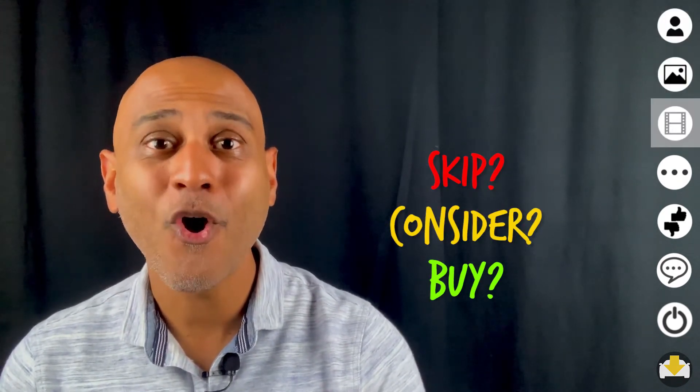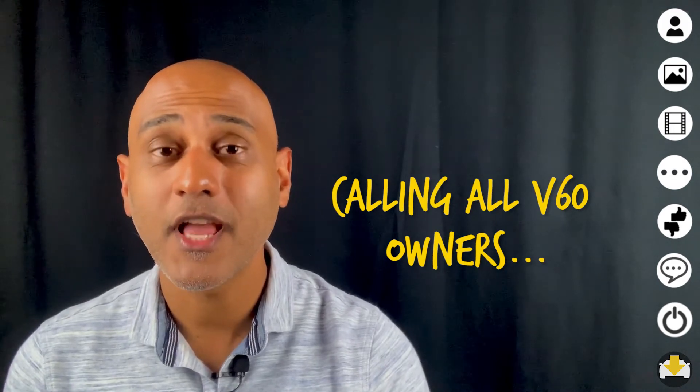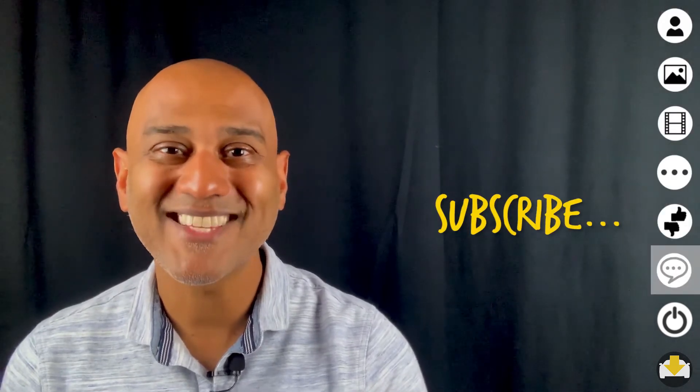And now on to Stacey's recommendation. Let's find out if she recommends you buy, consider, or skip this car. I would recommend buying the car. It's really a great car overall and I've been very happy with it. So there you have Stacey's recommendation. We'd love to hear from other V60 owners — let us know your likes, dislikes, and recommendation in the comments below. Subscribe and see you soon.